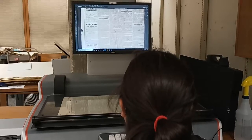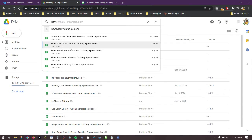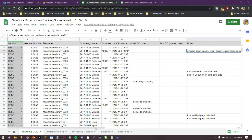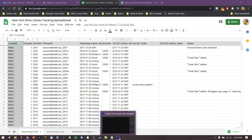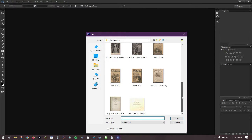Once the items have been scanned, students track their progress in shared documents so we all know how far along we are in the process. This way, we can leave notes to each other, like: "Different advertisements. Uncut edition. Super fragile. Be careful."